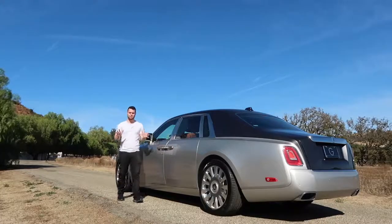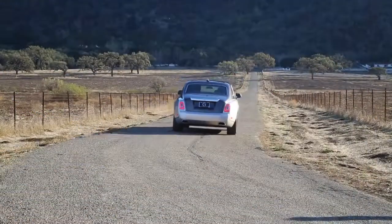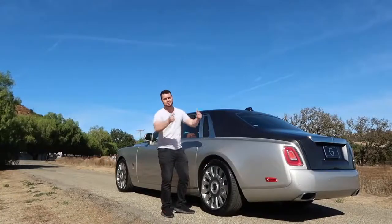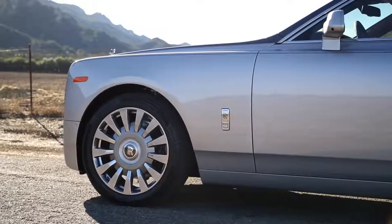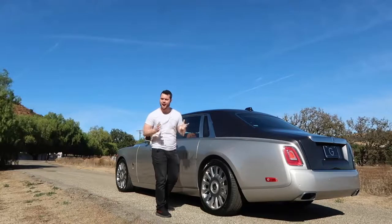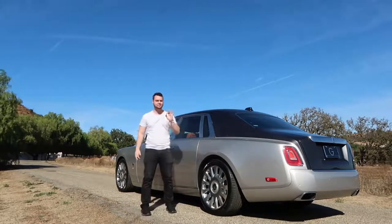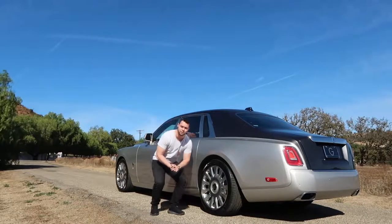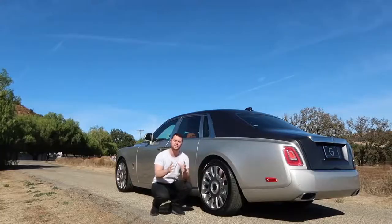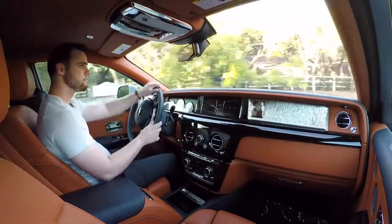With its gargantuan proportions, you'd imagine it'd be quite difficult to maneuver around town and nearly impossible to park. For people with drivers, this isn't a concern. But Rolls-Royce claims that 80% of the standard wheelbase models are actually driven by their owners. Rolls-Royce has mitigated this issue using four-wheel steering — cutting edge technology used in sports cars like the GT2 RS — here used to make the Phantom more practical.